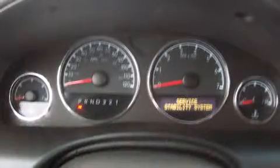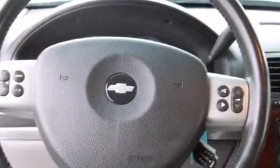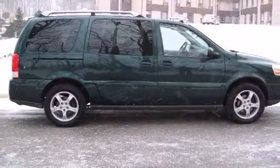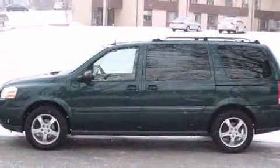Backseat passengers will appreciate the rear audio controls, allowing them to make easy adjustments to the stereo system. Enjoy your favorite music via the stereo system, which includes a CD player with MP3 capability and eight speakers, enhancing the audio experience throughout the interior.